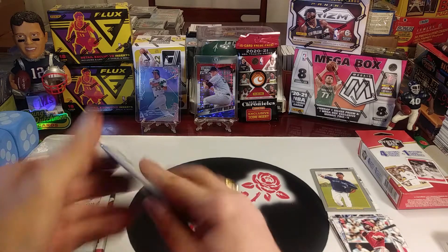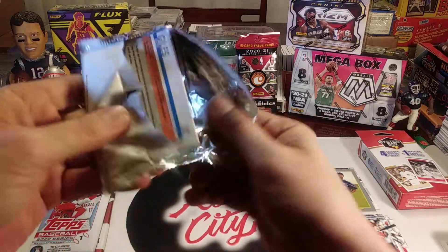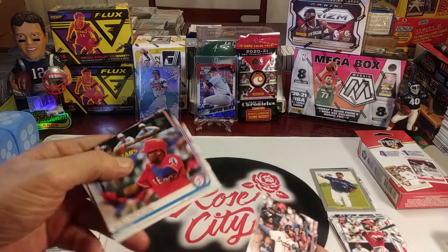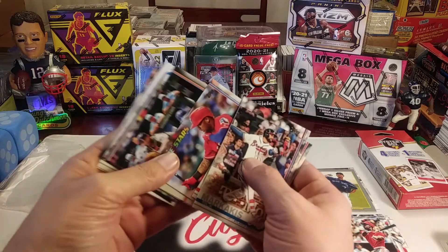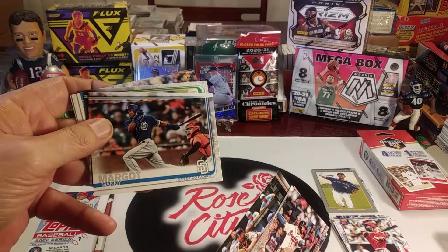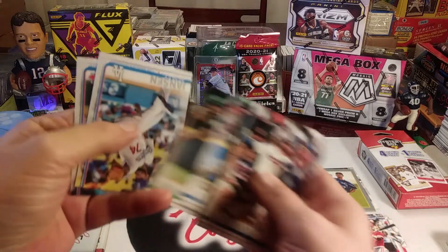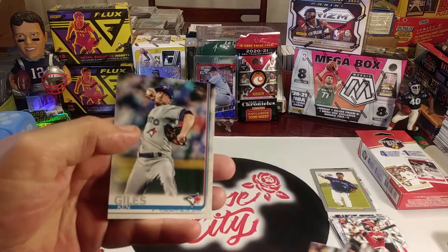In the 2019 Series Two, you get teaser rookies from Markakis, Goldschmidt, Simmons. We got Future Stars of Willie Calhoun, Brian McCann, Manny Margot, Chase Anderson, Sean Manaea, Kenley Jansen the closer, and Ken Giles.